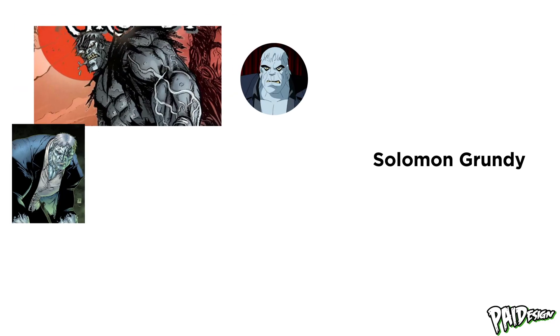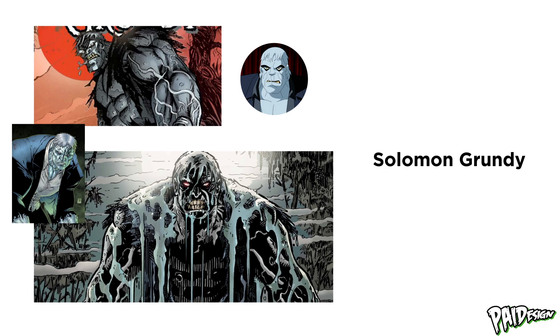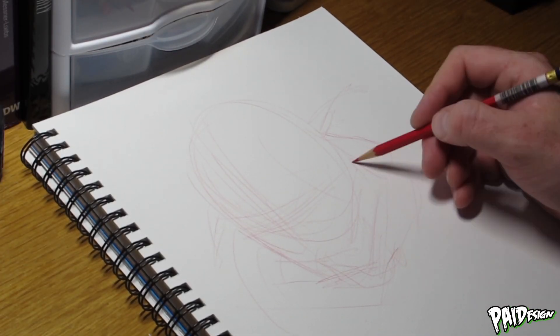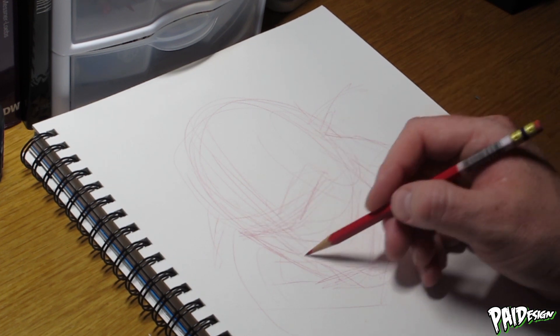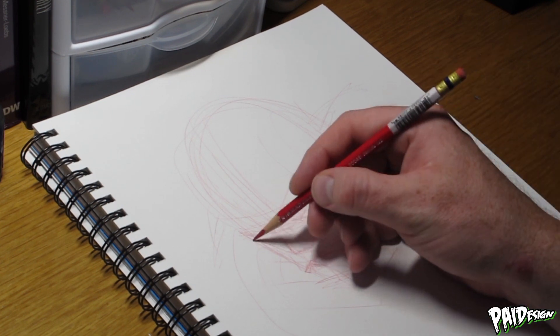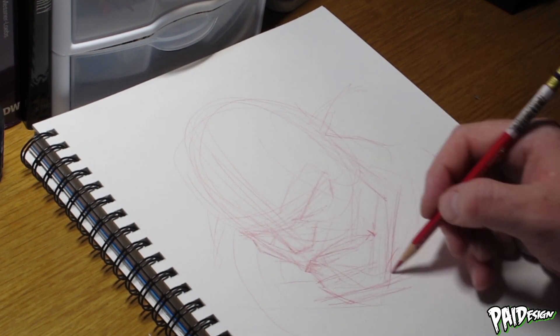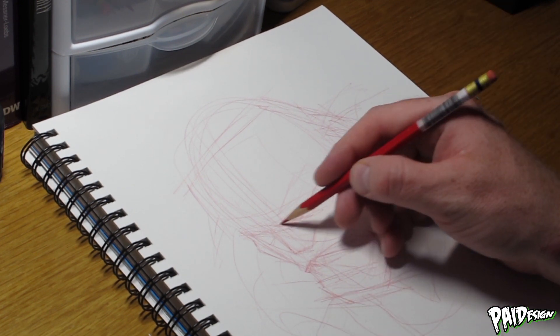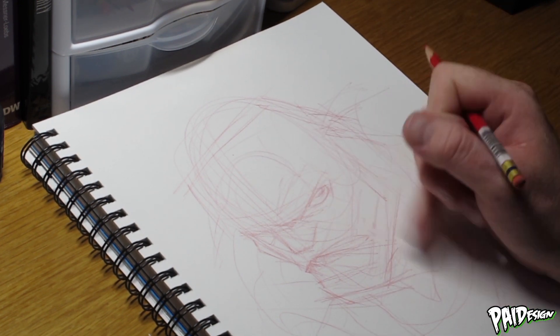The character was Solomon Grundy — not to be confused with Salman Rushdie. I love this character and had some fun with him. It's kind of like a dead or undead version of Hulk with white hair. I just decided to do a nice big zoom-in shot of his big mug. So here we go.